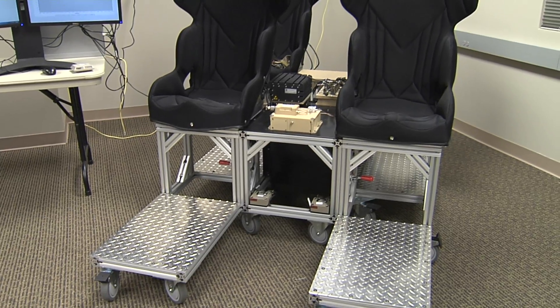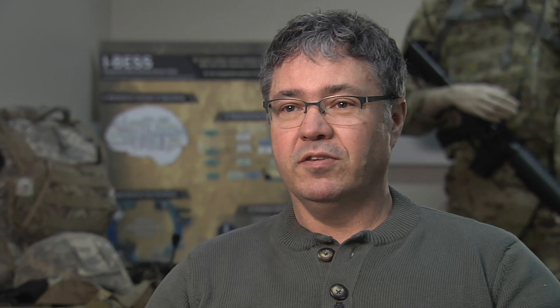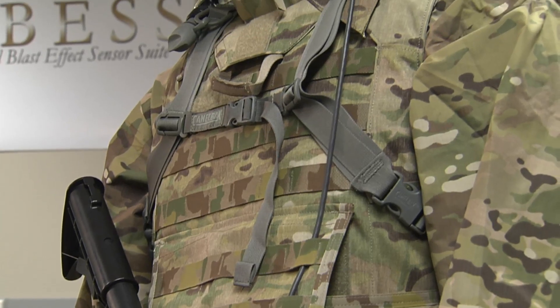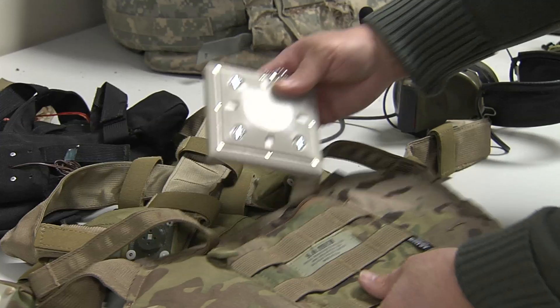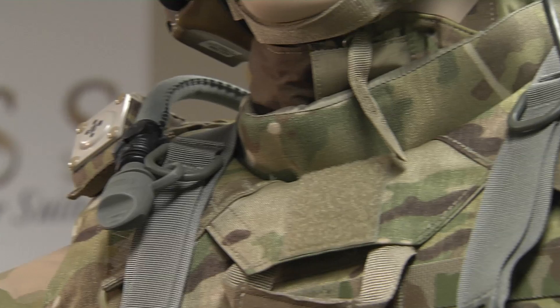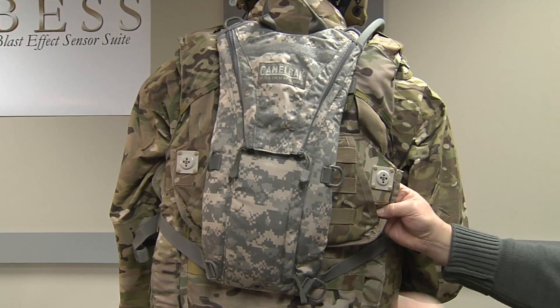It was the first system of its type to record any of the data relevant to the environment that those soldiers were exposed to that we think produces those injuries. The vest is made up of two or three major components. We developed this appliqué that allows our system to be strapped onto existing body armor and protective equipment. Embedded in that appliqué are pressure sensors that let us look at pressure from the front and the back of the soldier.